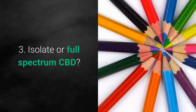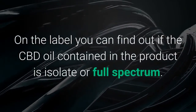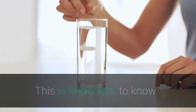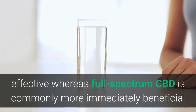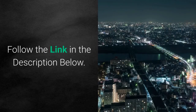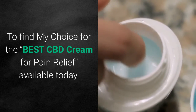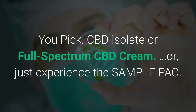Third, are you looking for isolate or full spectrum CBD? On the label you can find out if the CBD oil contained in the product is isolate or full spectrum. This is important to know because isolates typically need to be administered in much higher doses to be effective, whereas full spectrum CBD is commonly more immediately beneficial and more effective at much lower doses. You can follow the link in the description below to find my choice for the best CBD cream for pain relief available today — simply pick CBD isolate or full spectrum CBD cream, or just experience the sample pack.